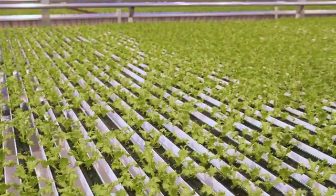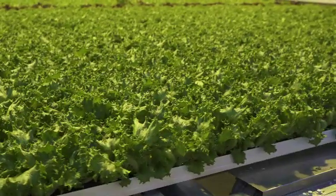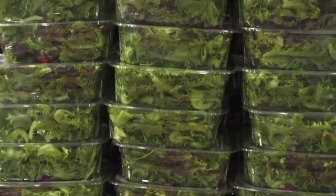Recognizing the need for a more sustainable, efficient, and safer process, more and more growers are embracing the concept of indoor farming, or controlled environment agriculture, which makes it possible to grow local and deliver truly pesticide-free, fresh, and superior produce.